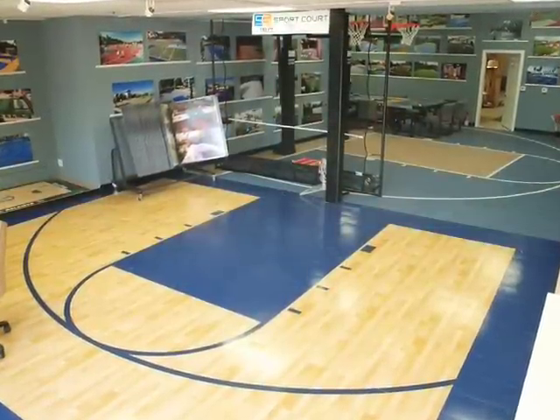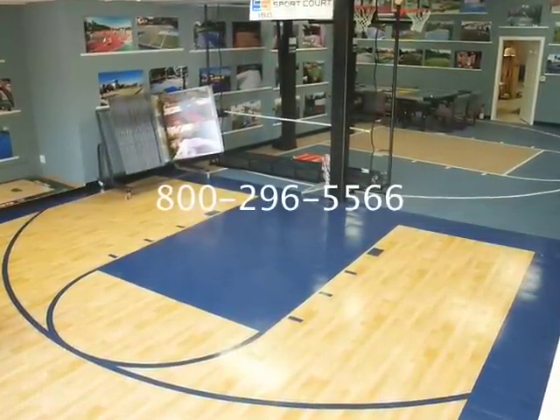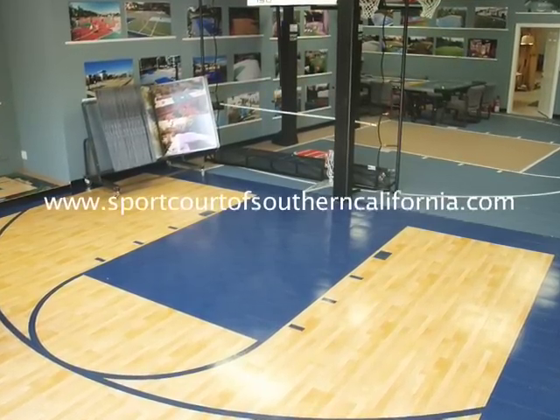Feel free to contact us at 800-296-5566, or visit our website at sportcourtofsoutherncalifornia.com, or come see our showroom at 21 West Easy Street, at the corner of Easy Street and Madeira in West Simi Valley.